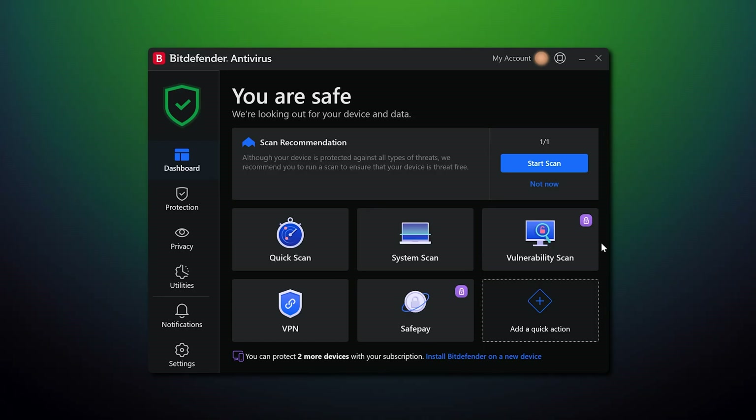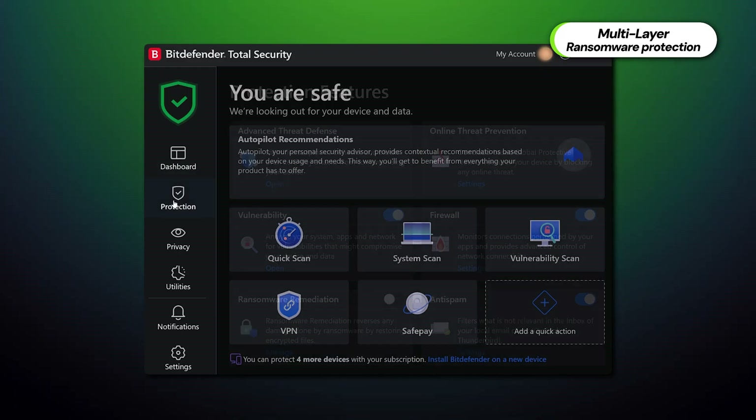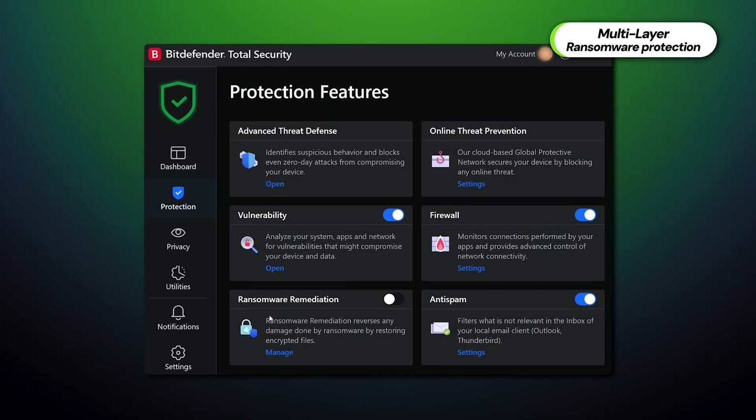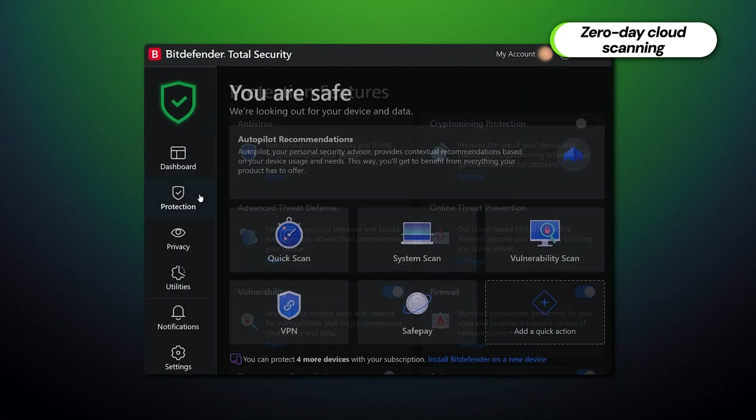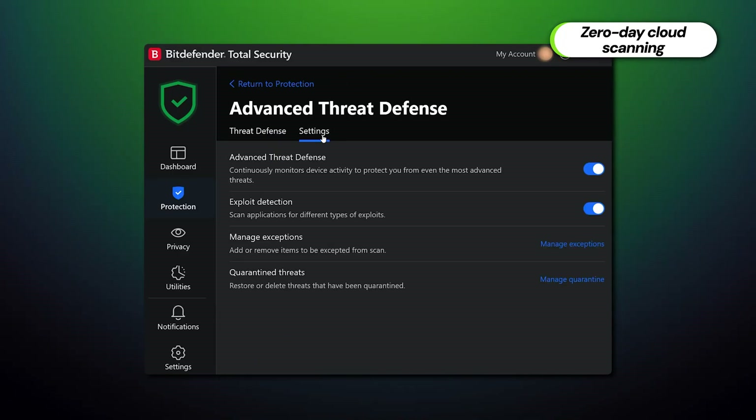Unlike TotalAV or Norton, Bitdefender's best extras are essentially powerful upgrades to its core features. Multi-layer ransomware protection is an advanced feature designed to block encryption attempts, prevent data loss, and back up important files prior to attempted encryption — so I'll be fine even if some layers fall to powerful attacks. Bitdefender's zero-day cloud scanning is also a great feature: zero-day threats are risky because they're not yet recorded in databases, but Bitdefender employs advanced scanning to predict and prevent them.